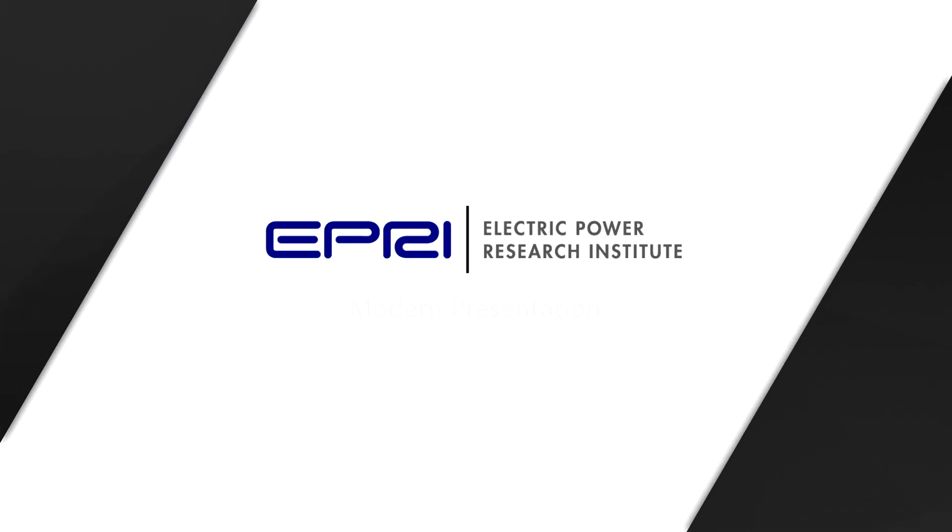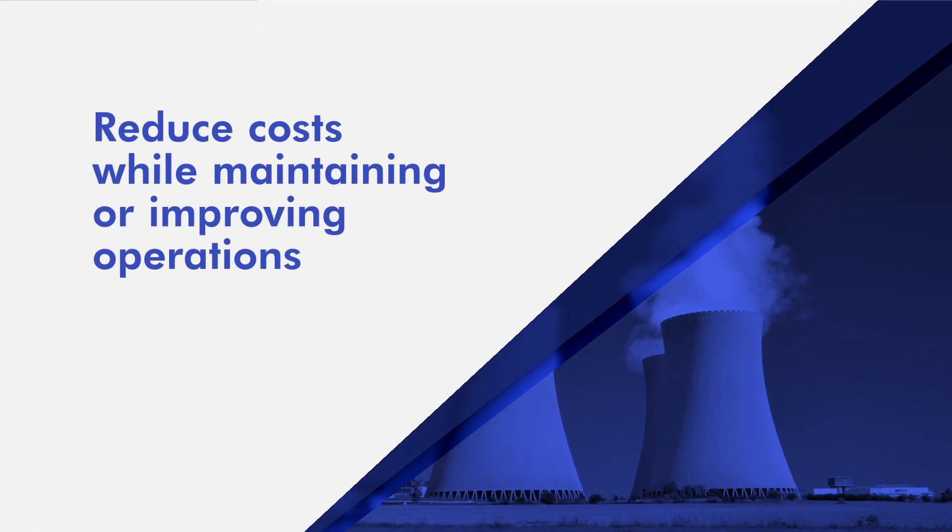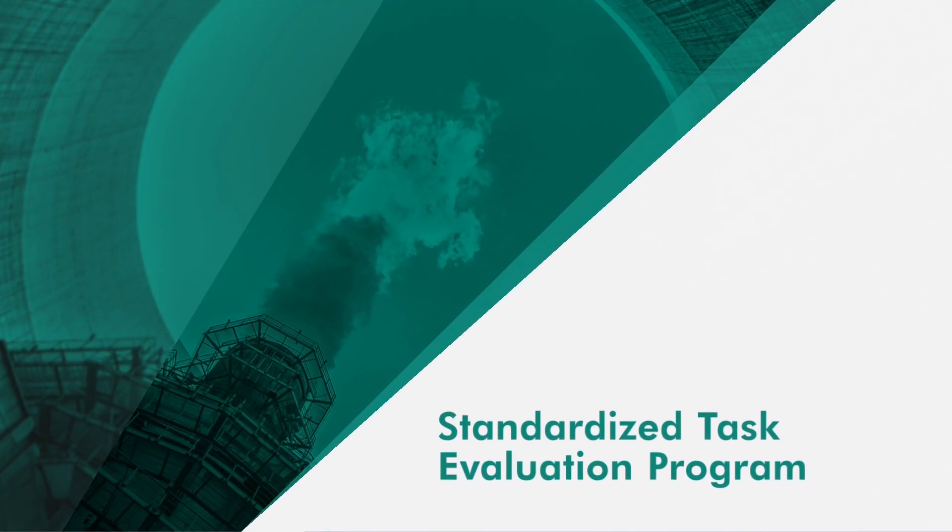The electric power industry is continually looking to reduce costs while maintaining or improving operations. One example is EPRI's standardized task evaluation program.